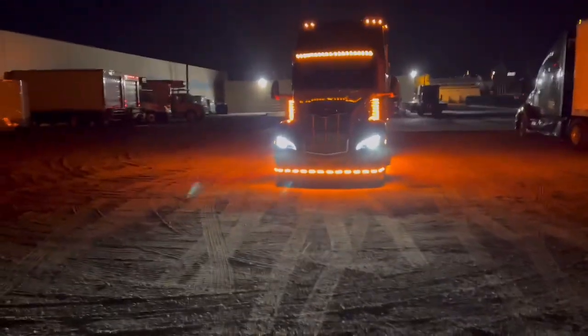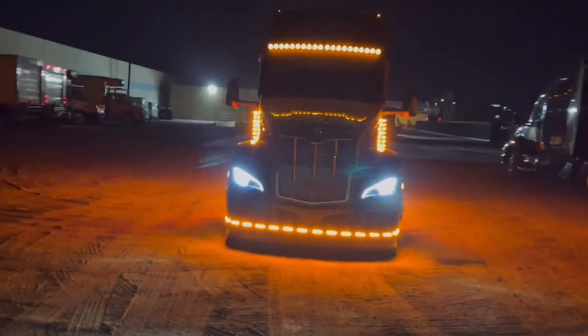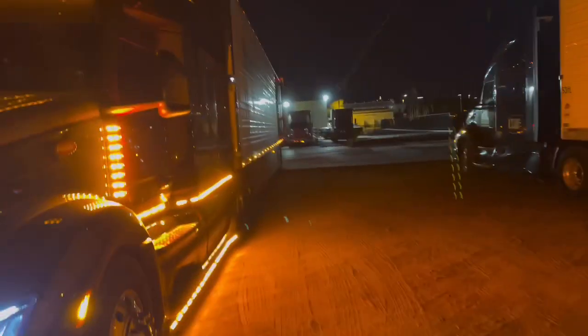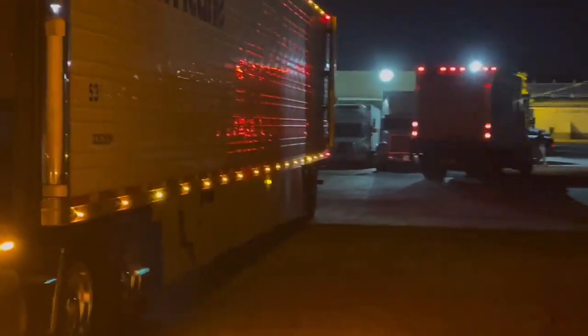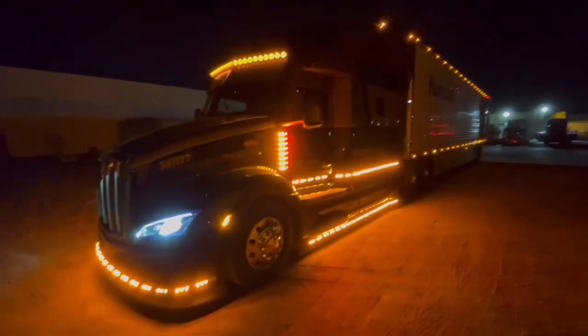Good morning, all my YouTubers, Facebookers, hurricane drivers, truckers of America — this thing is all lit up! We made it over here to the receiver, CP Distribution. When you get here, you make a right into the gate, pull up and stop, get out and go into the office and let them know you're here. From there they'll have you wait — I'm just waiting for that bobtail to pull out of the middle door so I can back in there.